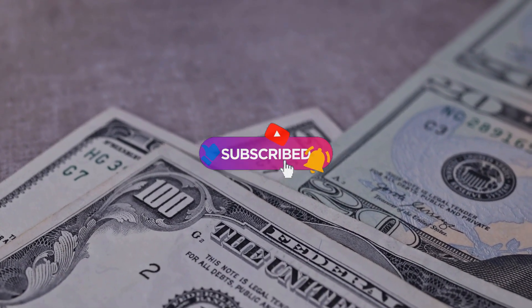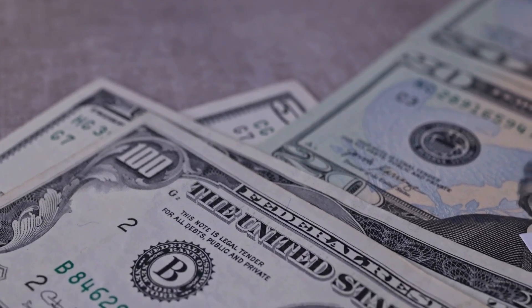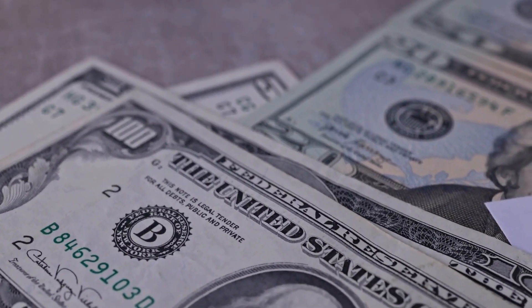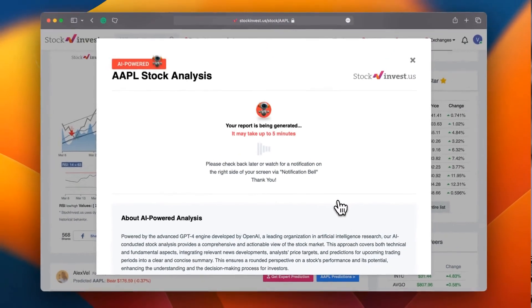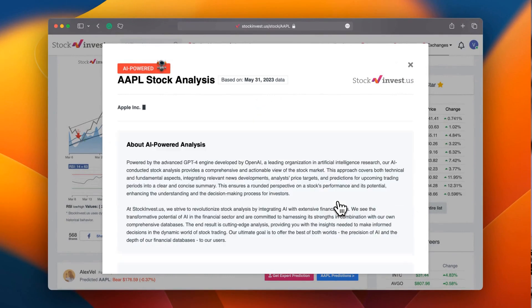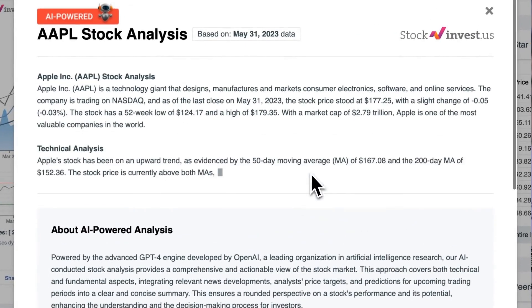Remember to subscribe, hit the like button, and turn on the notification bell to stay updated on our latest analysis. You do not want to miss any crucial updates that could impact your investments. Enhance your trading decisions by trying our newly launched AI stock analysis tool powered by GPT-4 at stockinvest.us.